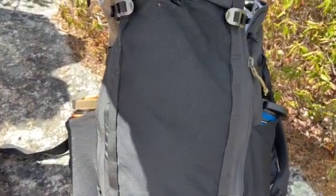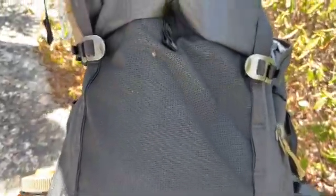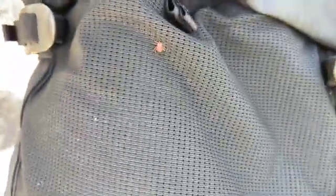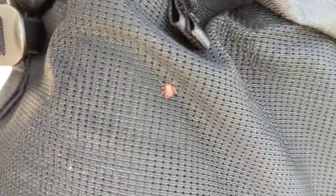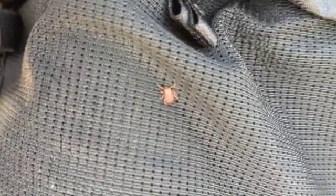Ticks can ride into your home on your clothing and on pets and then attach themselves to a person later on, so you should carefully examine your pets, your coats, and your packs before you go into the home. You should shower soon after being outdoors. Showering within two hours of coming indoors has been shown to reduce your risk of Lyme disease by washing off any unattached ticks.